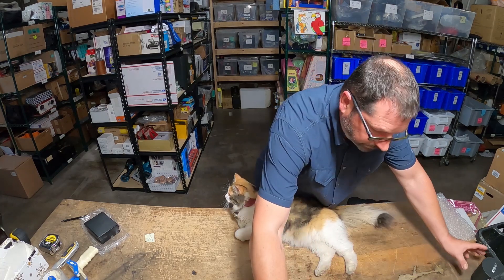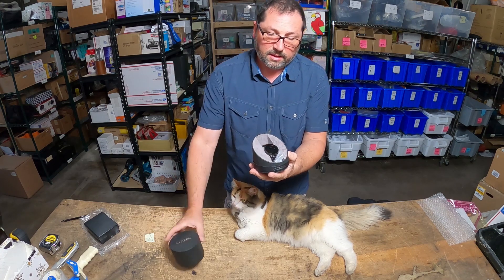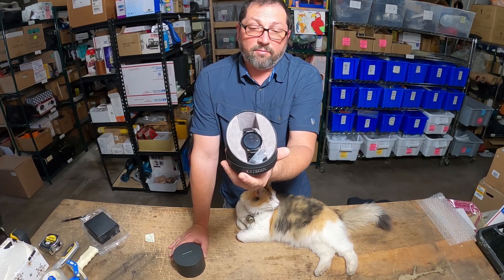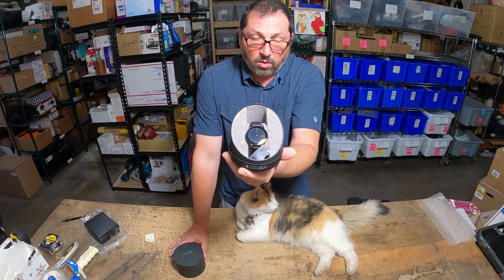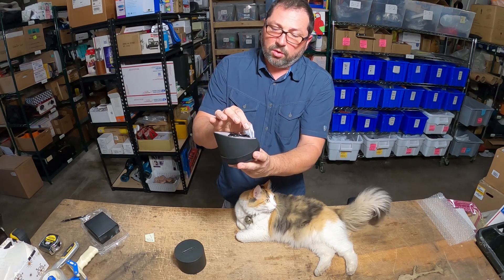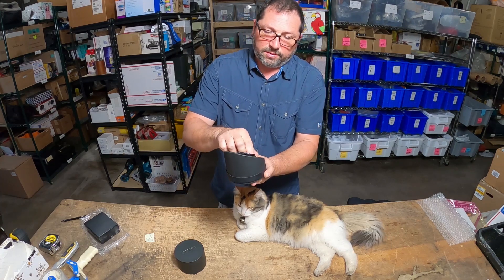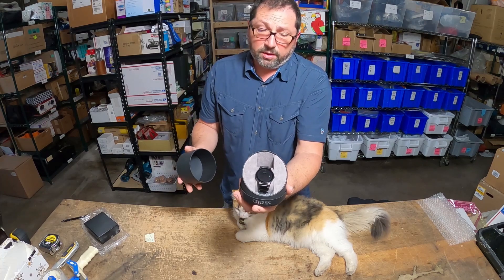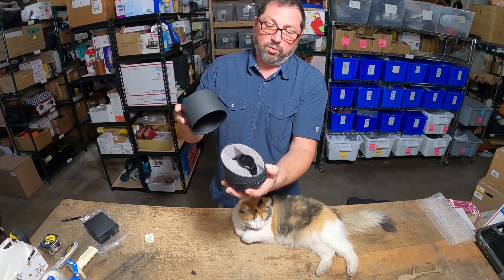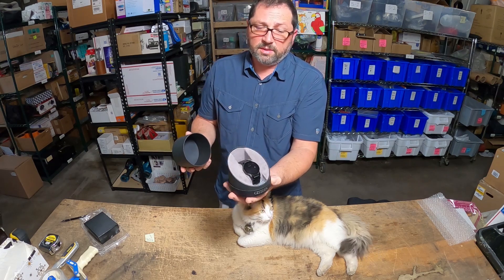Next item — once again, just priced correctly and not much on the market from that particular model. Citizen Eco-Drive watch — paid $20, sold for $70 with $10 shipping, and once again took one day to sell. Good thing about this one: a couple of extra links and the original box, which is a big plus. Citizen is a very good company. This watch brand new is probably about $100 to $129 depending when you look, so not a hugely expensive watch, but if you don't have competition and you price it right, stuff will move.